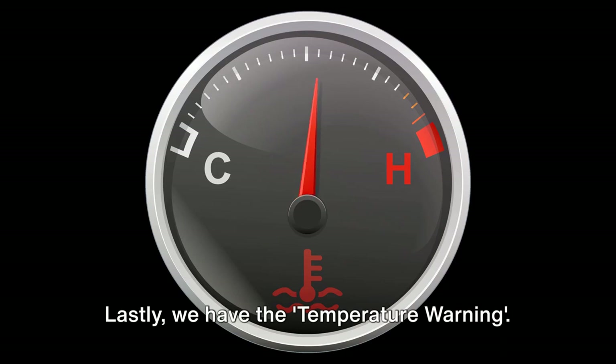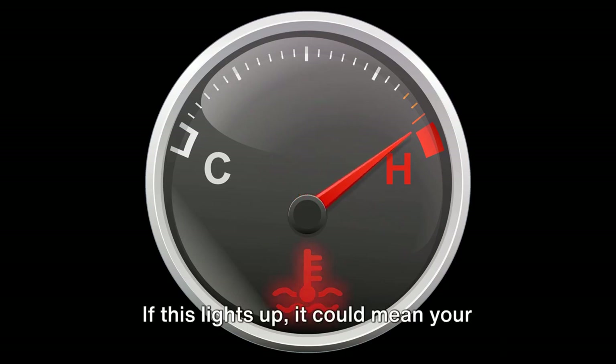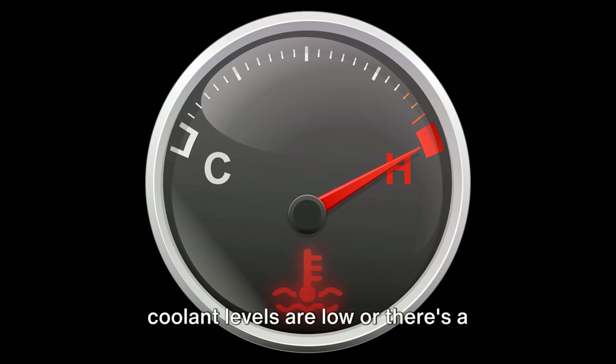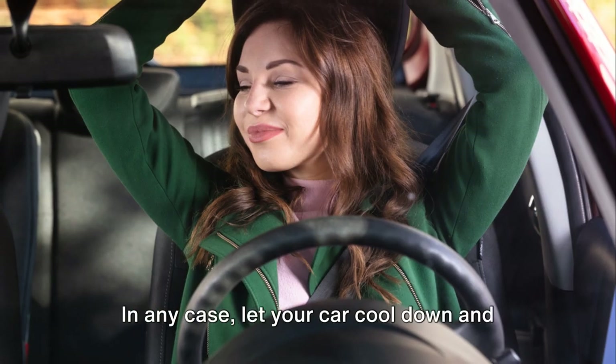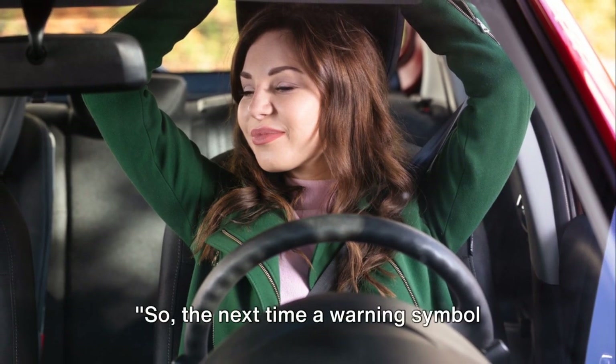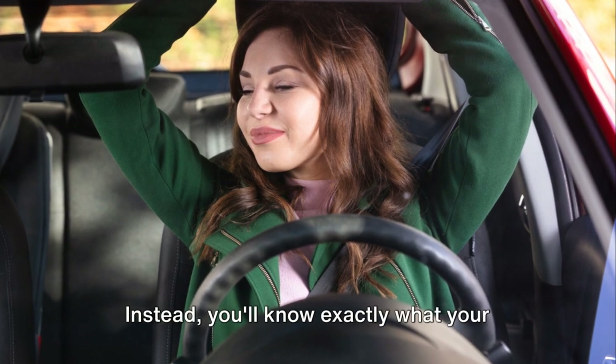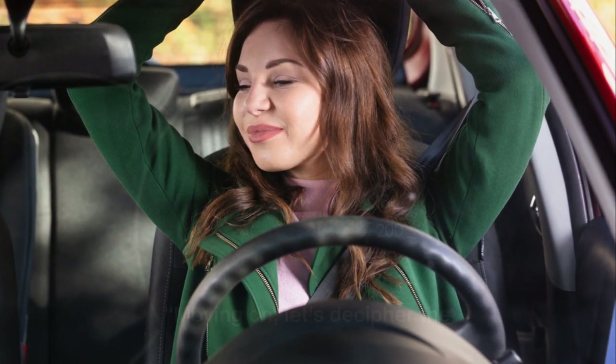Lastly, we have the temperature warning. This is your car's way of saying it's running hot. If this lights up, it could mean your coolant levels are low or there's a problem with your radiator. In any case, let your car cool down and then get it checked. So the next time a warning symbol lights up, you won't need to panic. Instead, you'll know exactly what your car is trying to tell you.